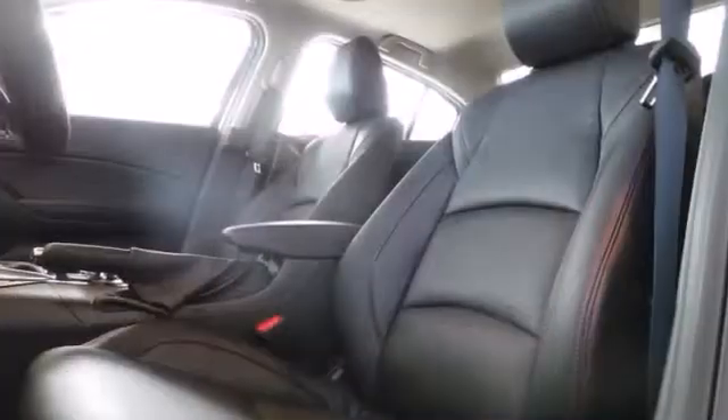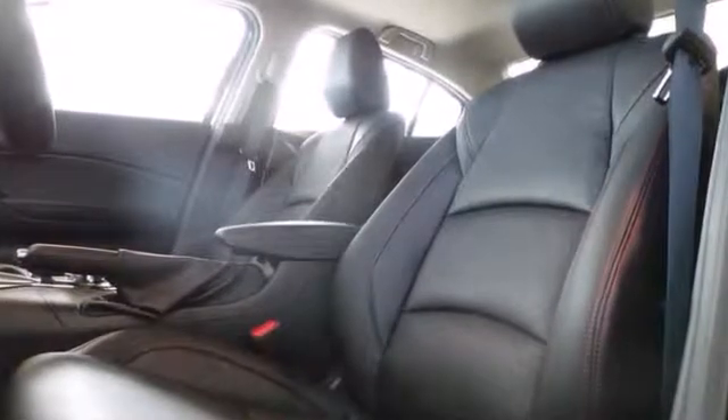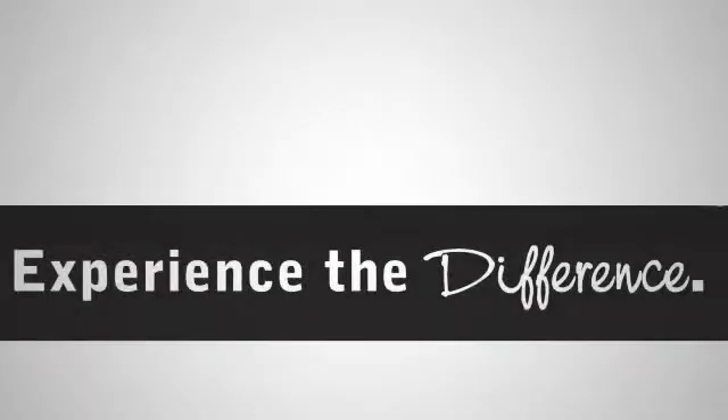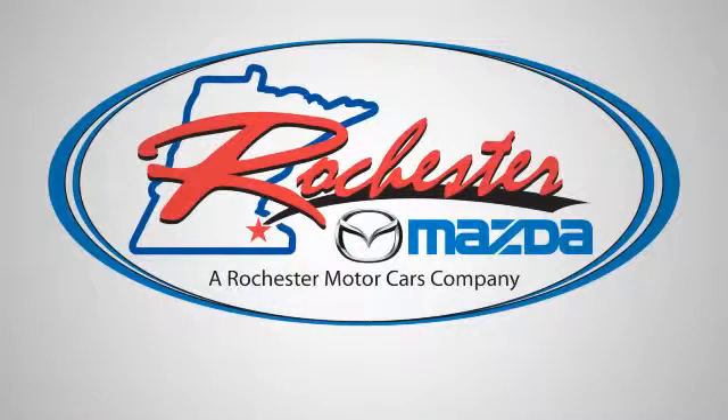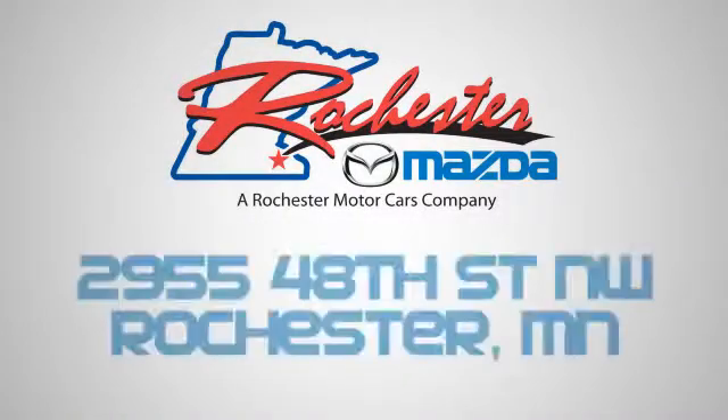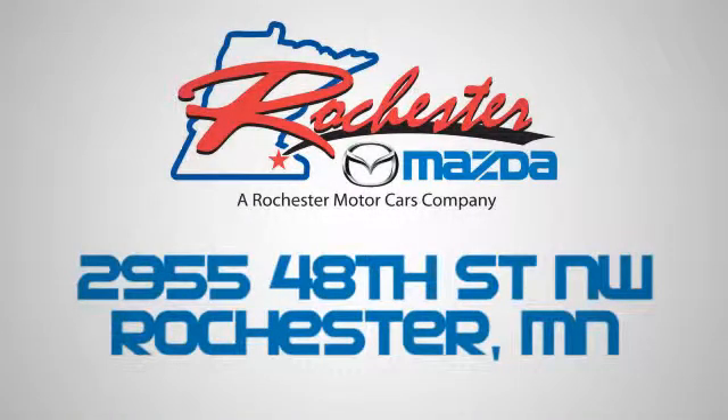Known for its sharp handling and engaging nature, this Mazda 3 is the one you need to experience. Experience the difference at Rochester Mazda, where you get our best price. Bottom line, we are conveniently located at 2955 48th Street Northwest in Rochester, Minnesota.